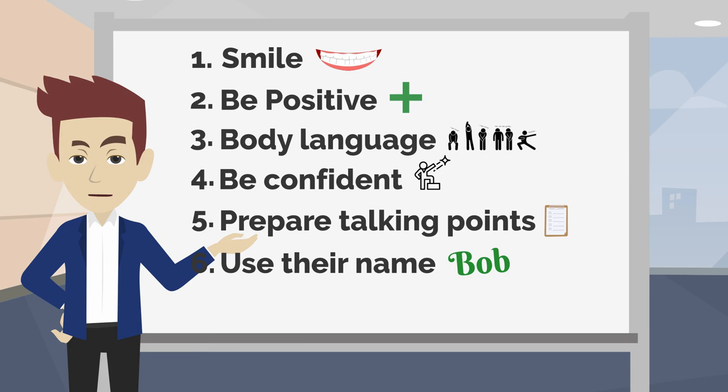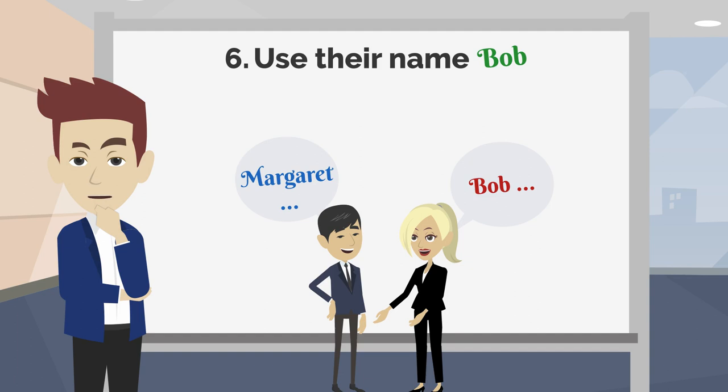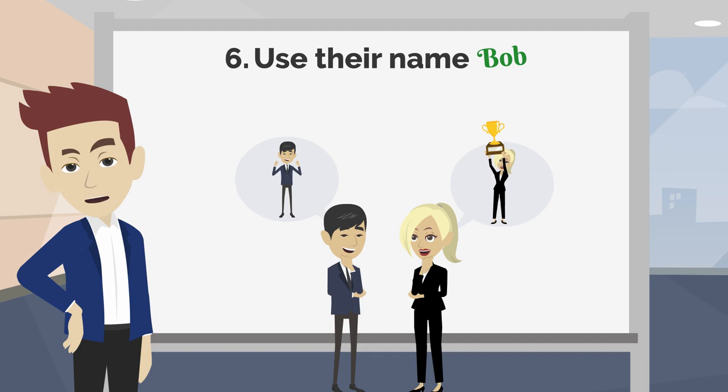Tip 6: Use their name when you're talking to them. A really effective way to be memorable is to use their name in the conversation. A person's name is the greatest connection to their own identity and individuality. When someone remembers our name after meeting us, we feel respected and more important.